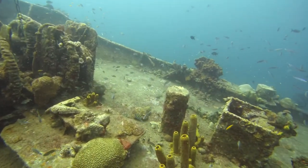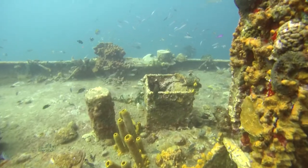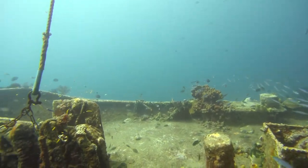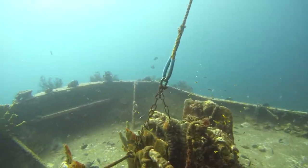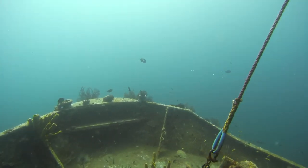These yellow tube-like structures that we see here are sponges — just one of the many types of sponges covering this ship. Sponges are filter feeders, and so they remove particles from the water, improving its clarity.